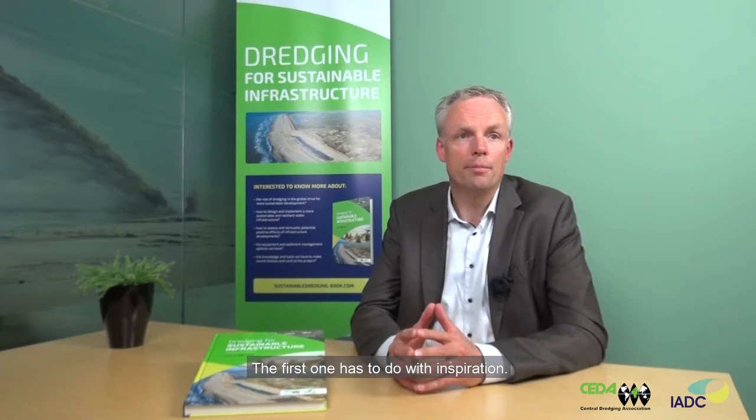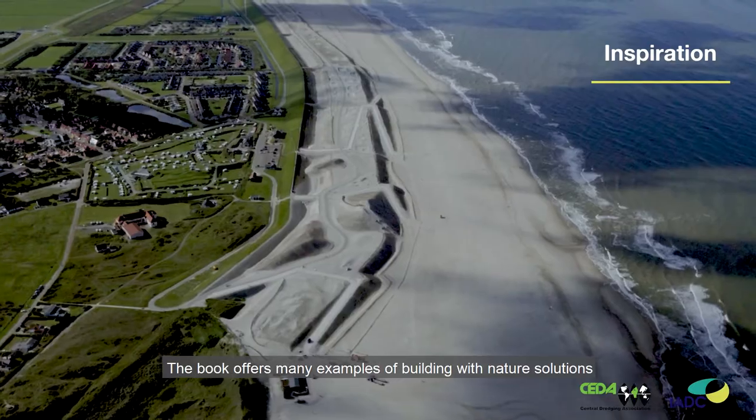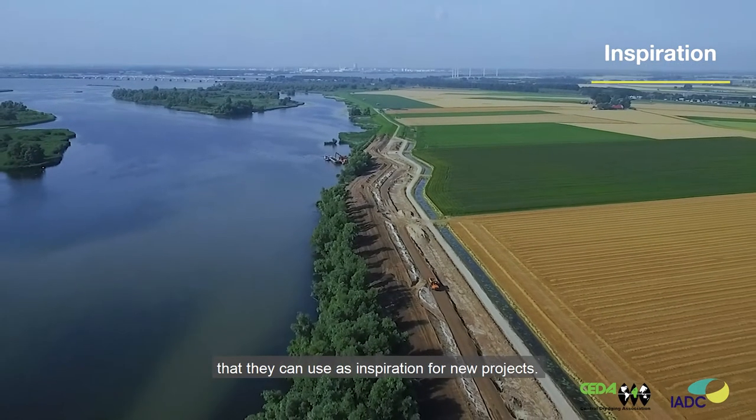The students essentially learn three important things from the book. The first one has to do with inspiration. The book offers many examples of Building with Nature solutions that they can use as inspiration for new projects.